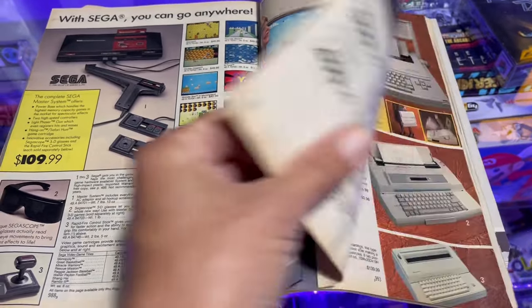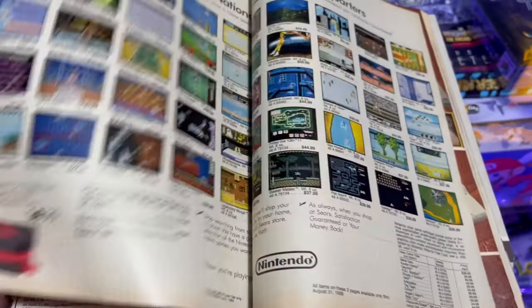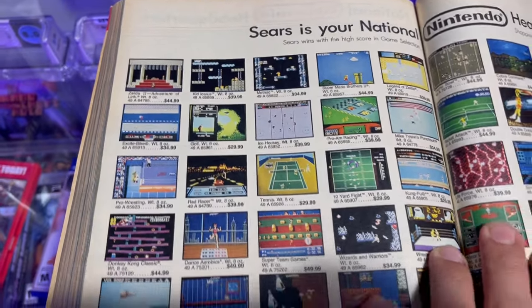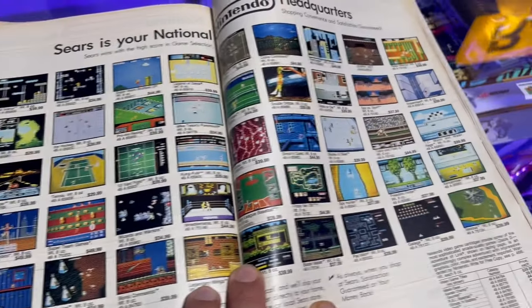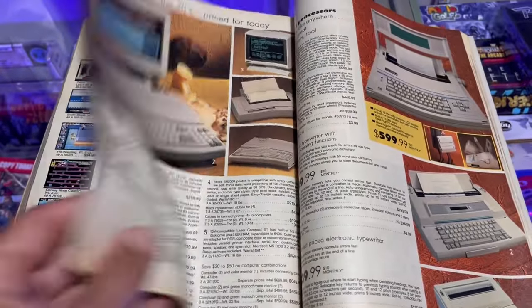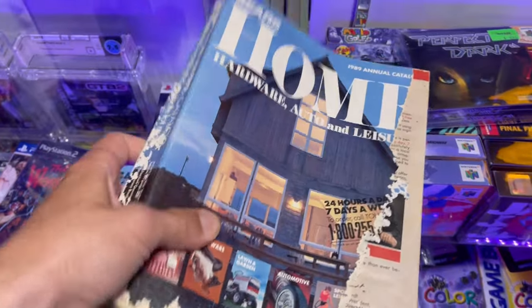There's a lot of vintage stuff in here, like crazy. Here's all the NES games — some of these are super expensive if they were still sealed. Old computers and stuff, pretty cool. Paid 10 bucks for this catalog.